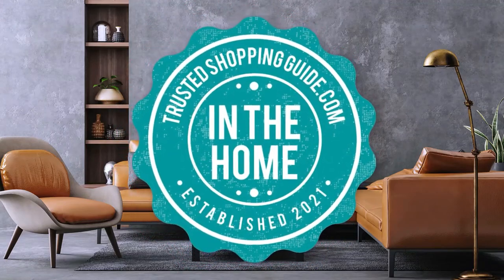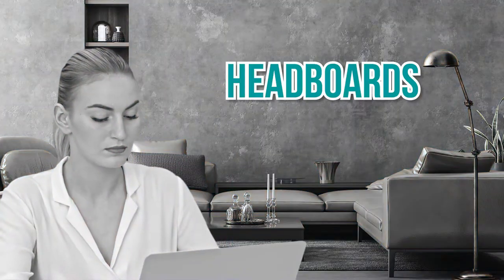Welcome back, home enthusiasts! We're at TrustedShoppingGuide.com and today we're in the home. In this video, we'll be sharing with you our 7 highest-rated headboards.